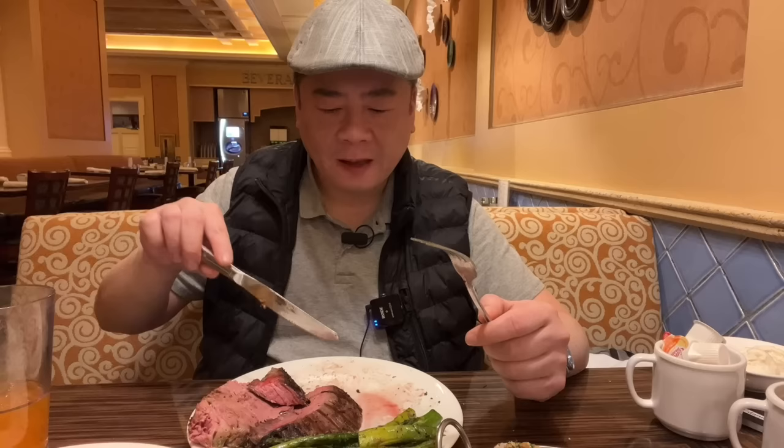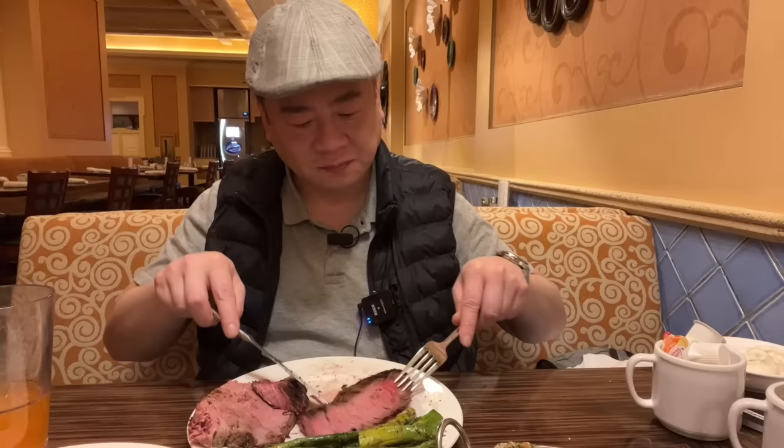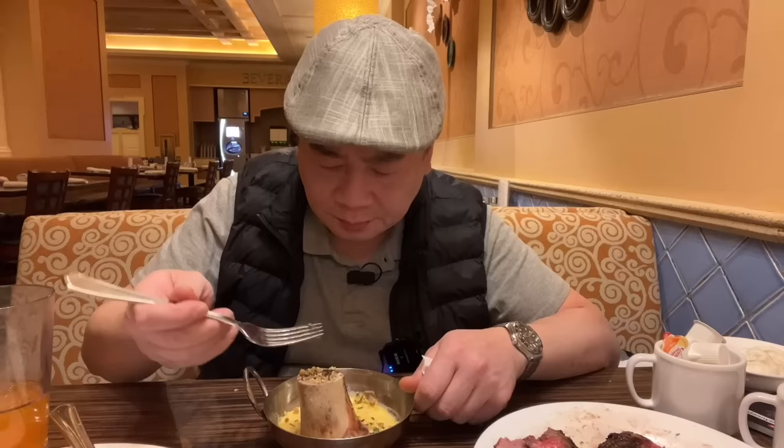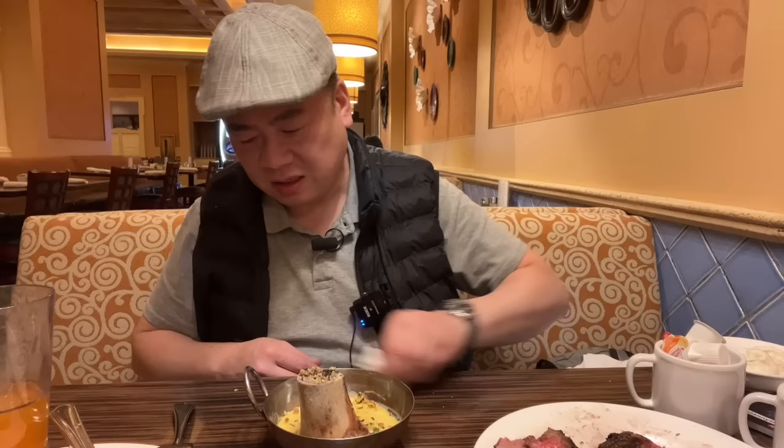Flank is what I use for stir-fried beef at home. Here we have what I believe to be a bone — I'm thinking either a distal or proximal femur. It's hard to tell because they cut off the part that would have revealed it. But let's give it a try — it pretty much tastes like any other bone.